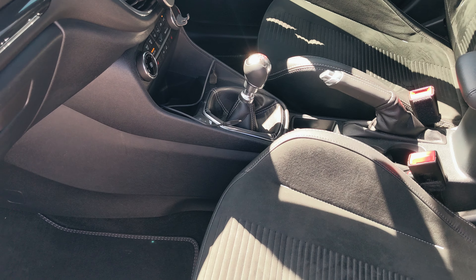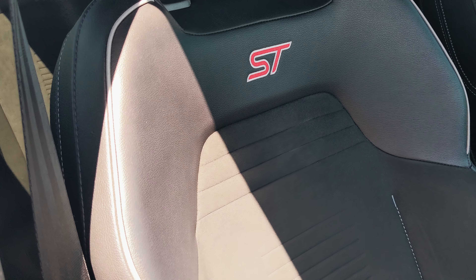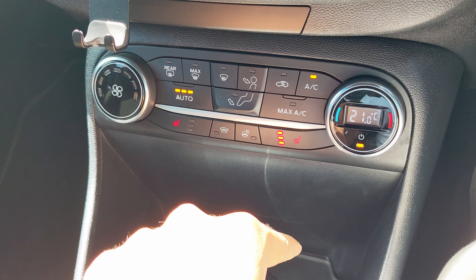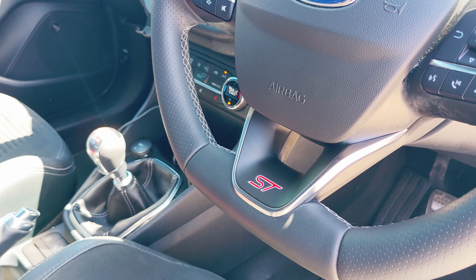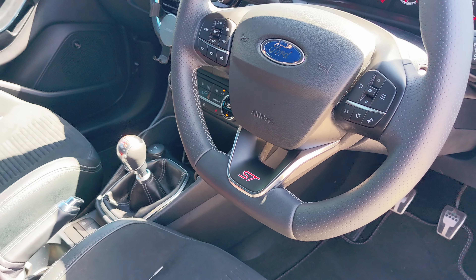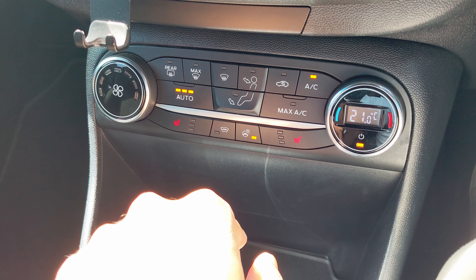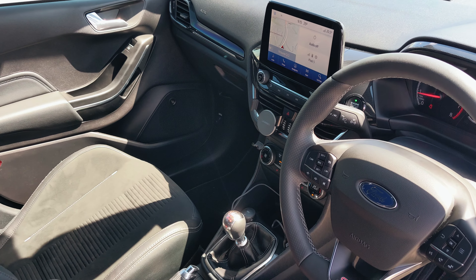Moving on to the interior. The first thing you notice before even getting into the car is these pop-out door protectors — they're on all four corners and have been proven so handy to have. Once you're inside, the first thing you notice are these nice Recaro seats. They've got quite a bit of manual adjustment, they're super supportive around corners, and have nice cushioning.